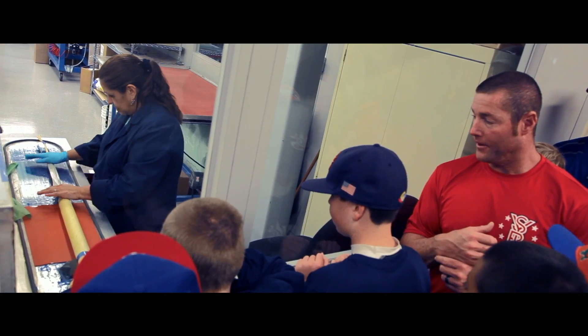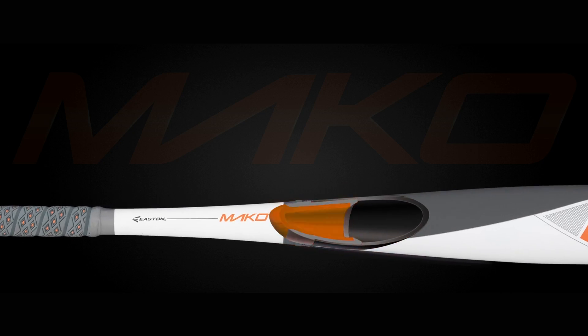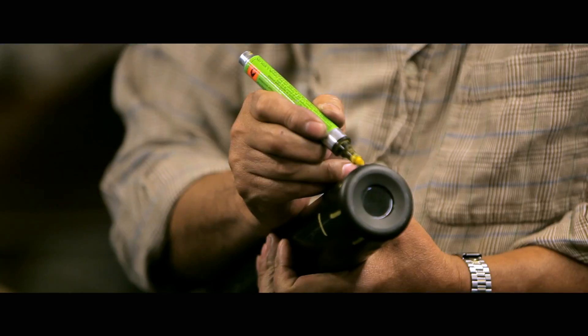Even after 21 years here, I get excited coming into the building, inventing new things. First to come out with aluminum, first to start working with composite, we're the first to make a two-piece bat. The engineering with what the players want, the science of hitting — that's where we have our edge.